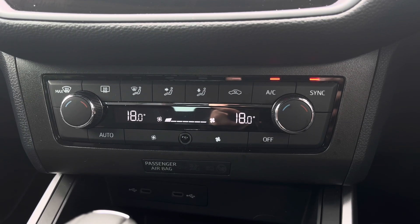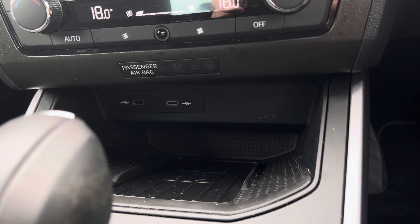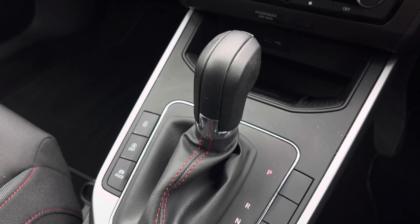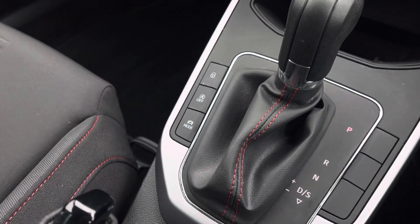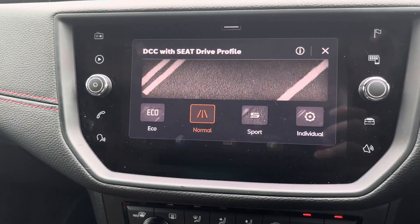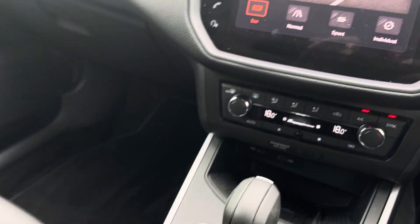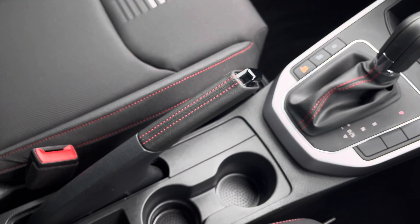Just below we have the car's simple to use climate control system on display here along with some additional connectivity and the vehicle's wireless charging pad. And lastly we can focus on this stylishly finished leather automatic gear shifter along with the SEAT drive profile which allows the driver to choose between normal, sport, individual and eco driving modes. As we come back down we can see the leather wrapped handbrake and storage of two cup holders.